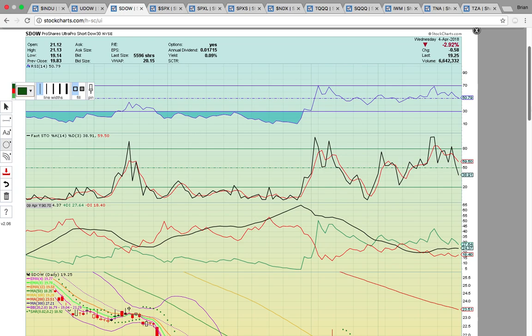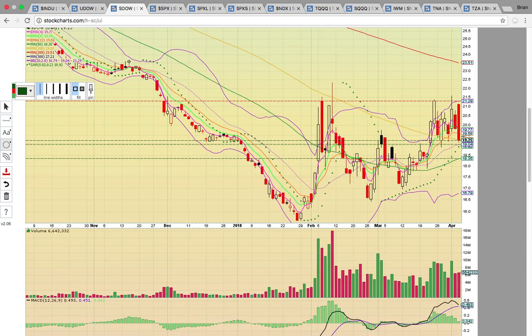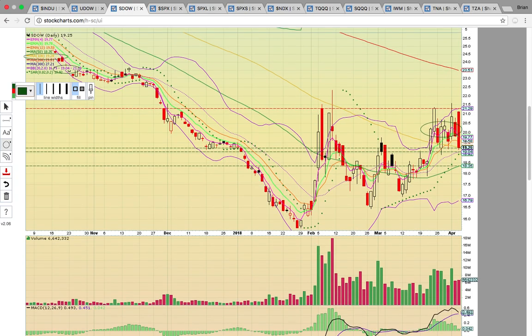Take a look at SDOW — this is short the Dow. It's cooling down. It had two red candles in a row with a giant red candle today, and it dropped down to the 100-day simple moving average at 19.28 support level, closing just below. If that level breaks and turns into resistance, that will be a red flag — it was the first close below that level. If 19 breaks tomorrow for SDOW, that's going to signal the markets are taking off, and SDOW could drop to 18.35. To the upside, it needs to break the 21 resistance zone to break out higher.